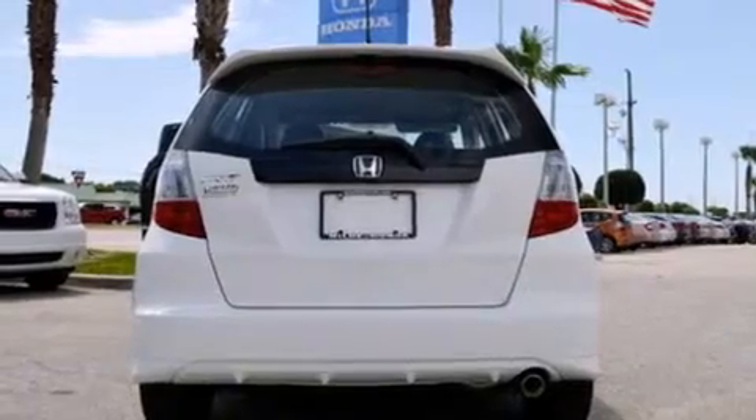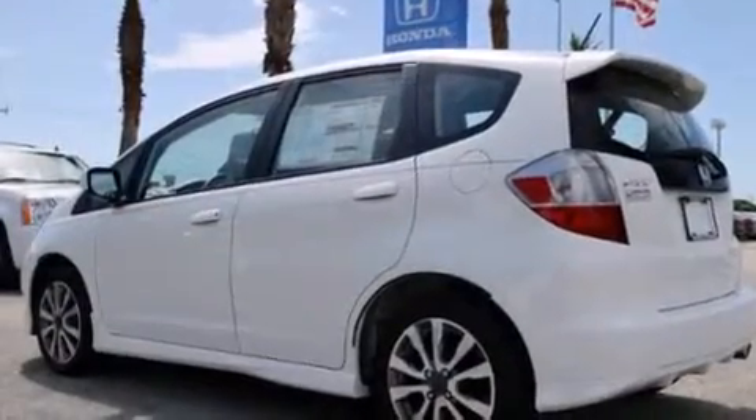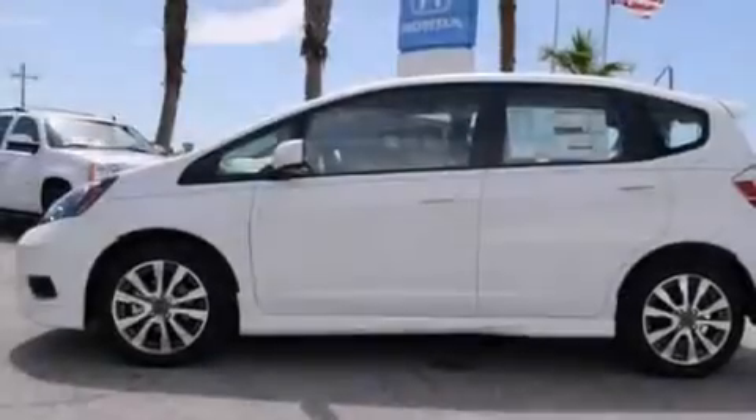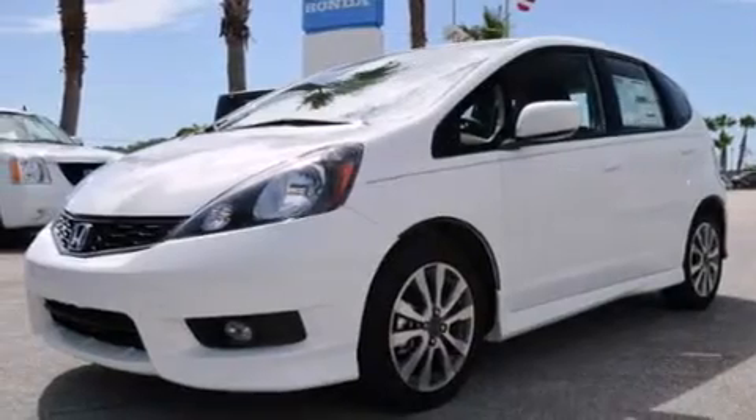Features include a low tire pressure indicator, air conditioning, cruise control, a CD player, a leather-wrapped steering wheel, a passenger side vanity mirror, rear curtain airbags, rear seat child-proof door locks, a pass-through rear seat, and aluminum wheels.